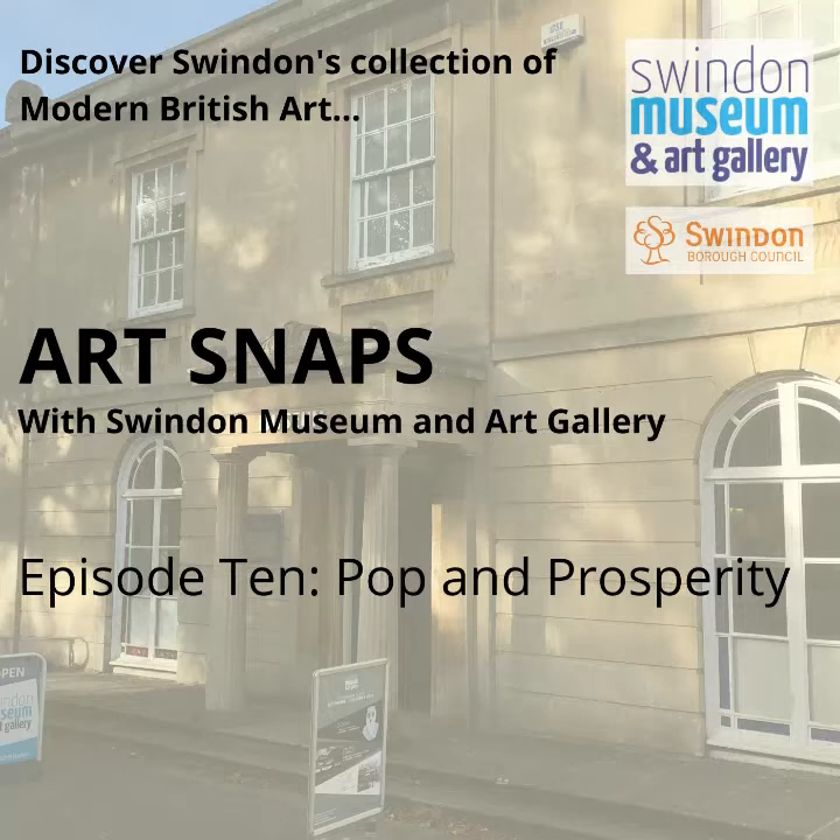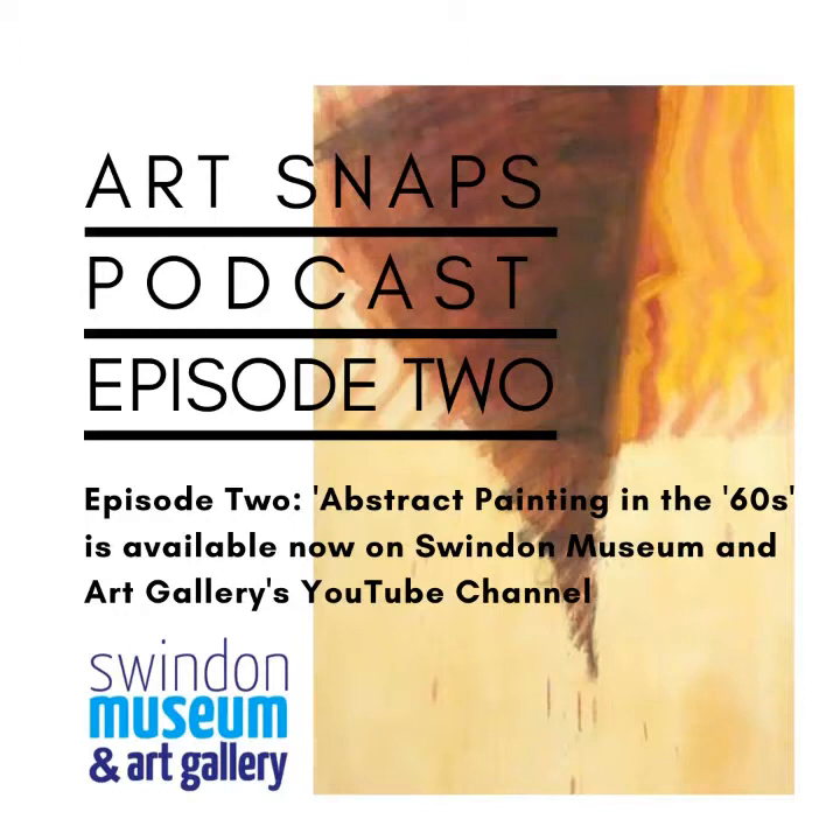Last week we looked at ceramics due to go on show in our postponed exhibition, A Celebration of Colour, and this week we're going to focus on another exhibition which opened before lockdown. Pop and Prosperity highlights artworks from Swindon's collection which reflect a new era of possibility in post-war Britain, with a particular focus on the 1960s. Back in episode two, I spoke about three abstract paintings from the exhibition by Richard Smith, William Gere and Terry Frost, and today I'm going to tell you about three very different artworks on show in Pop and Prosperity, which explore three very different ways of working in the 1960s.